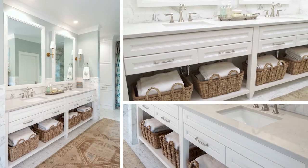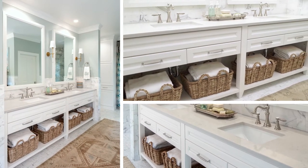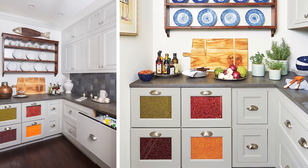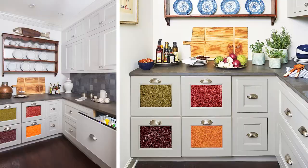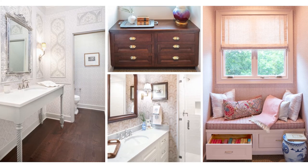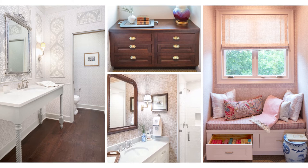The oversized master bathroom featured a his-and-hers Davenport Square Maple vanity. Other Wellborn Cabinetry included a pantry with glass drawer fronts, a reading nook with bench seating, a built-in dresser, and vanities in both the guest bath and hidden powder bath.